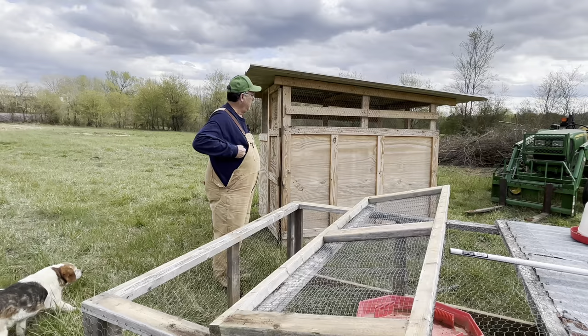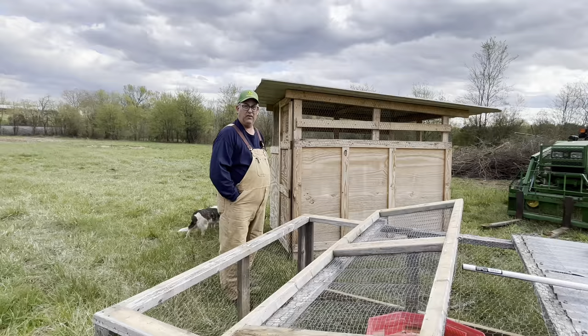This is our chicken brooder — we made this out of an old crate. We've raised a lot of little chicks in this thing and it works really good for us. I take the tractor and bring it out to where we're going to go with them — you don't have to put them in crates and everything, it seems to be a lot easier.